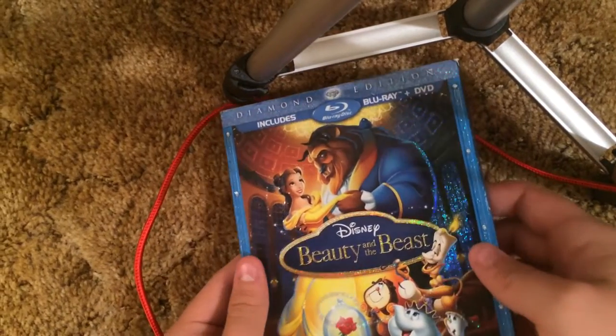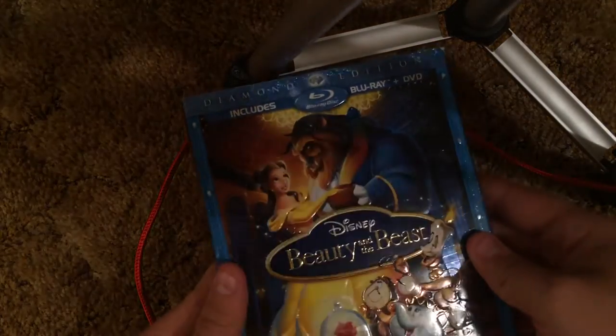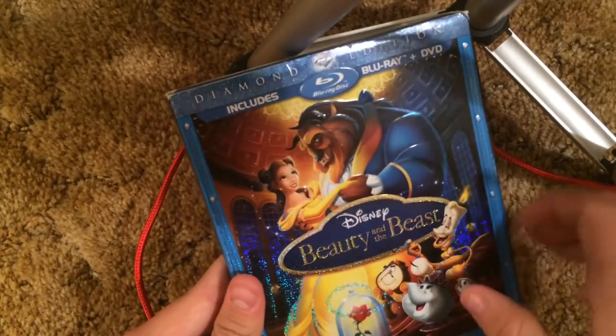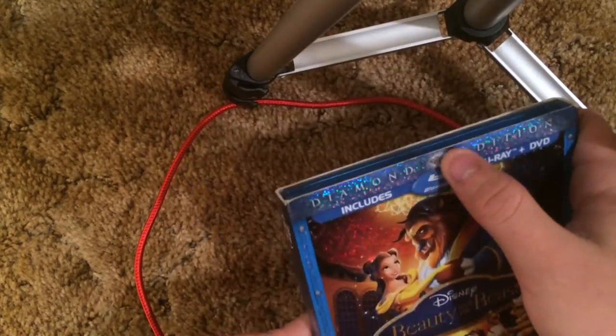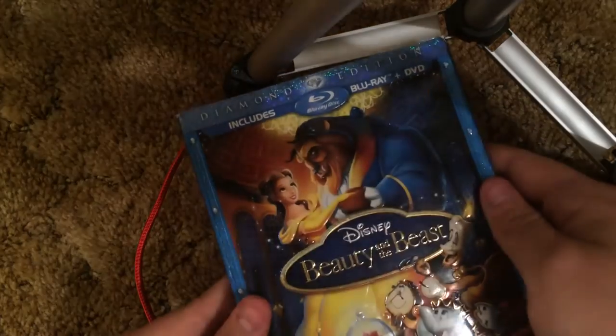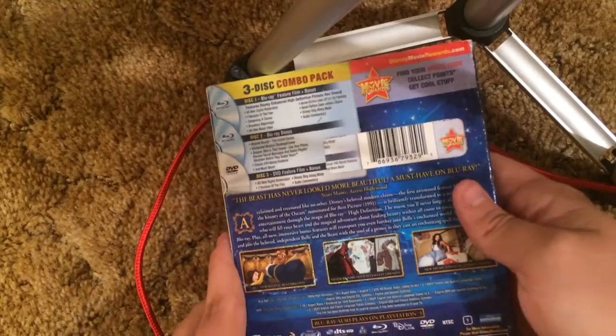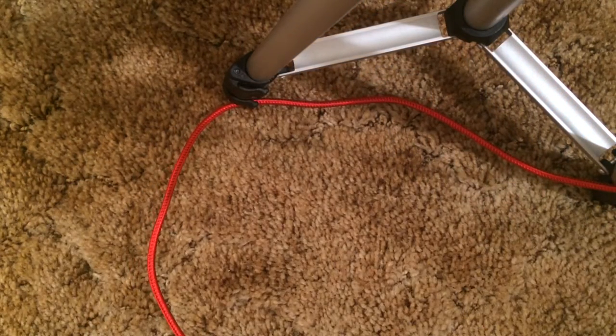We got the Diamond Edition of Beauty and the Beast — very glittery. Everything's embossed, even the diamond is embossed. Very beautiful slipcover — just shiny everywhere. Very good job on this. The DVD actually got lost somewhere — I don't know where it went, it just disappeared. I haven't seen it for a couple years. At least I got the Blu-ray of the film.